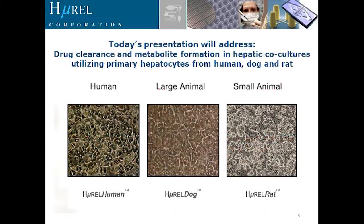Today's presentation will address drug clearance and metabolite formation in hepatic co-cultures developed by Hurel using primary hepatocytes from human, dog, and rat. Here are pictures of them from the microscope.